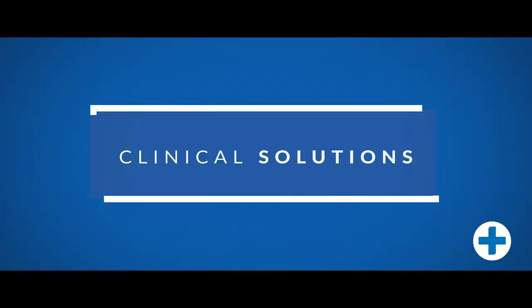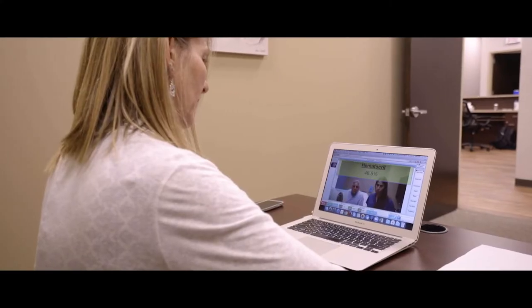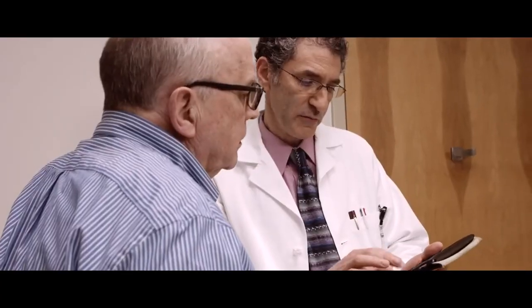Our clinical solutions help practitioners stay on the leading edge of patient care with products such as implants, orthodontic devices, as well as telemedicine and clinical decision support services.